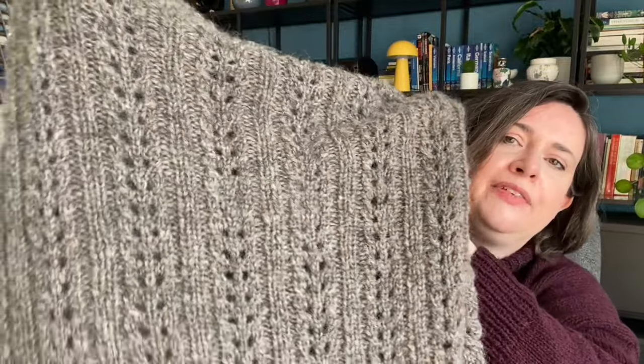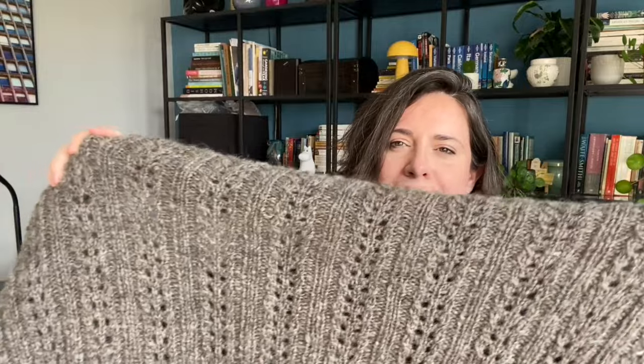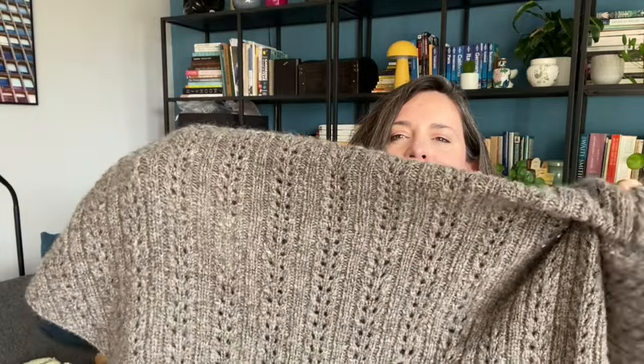As you can see, it's a really simple pattern repeat, very effective. It's a mock cable - just enough to keep you interested without needing to not watch television. It's engaging without being taxing. Check out my Instagram for other pictures and look at the hashtag Sevilla Shawl as well, because other test knitters have knitted some really gorgeous options - one in a pale dusty pink, another in a beautiful green. Really, really lovely, so get some inspiration if you fancy it.